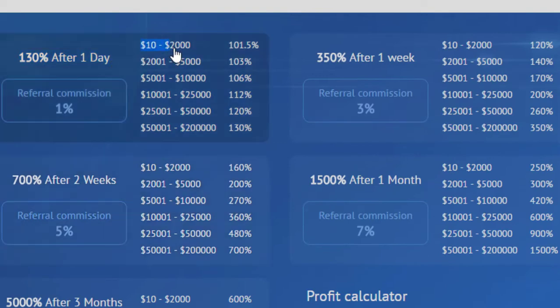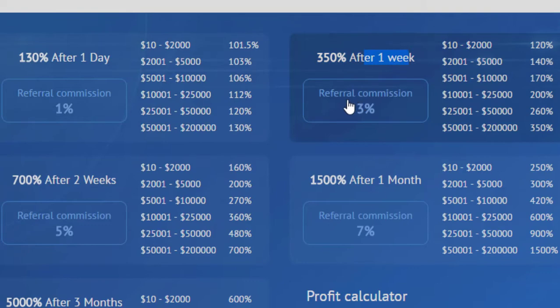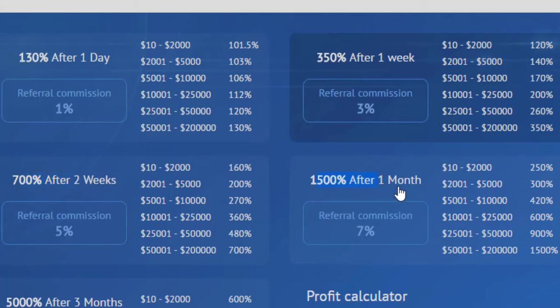The website has many package plans. 130% after one day is conditional — if you invest $10 you will receive 101%, and if you invest $5,001 you will receive 130%. Referral commission in this package plan is 1%. Referral tiers of 3%, 7%, 5%, and 10% are conditional according to your total investments. The second package plan offers 350% after one week, referral commission is 3%, minimum deposit is $10. Invest up to $2,000 for 120%, or $5,001 minimum for 350%. Also 700% after two weeks and 1,500% after one month.